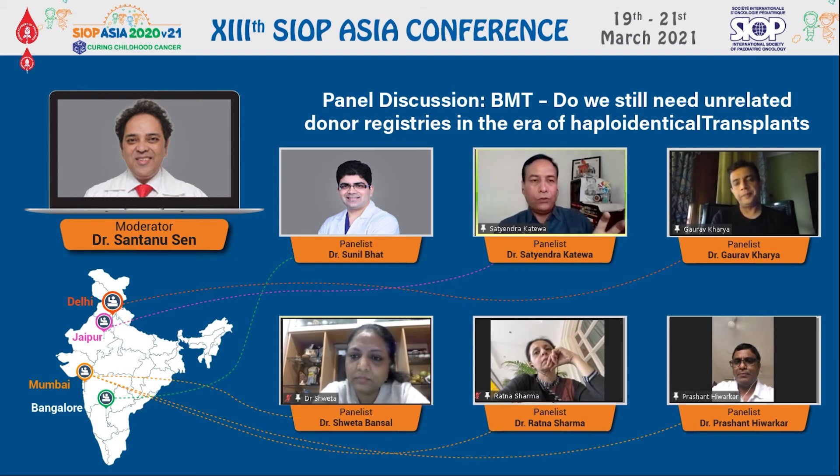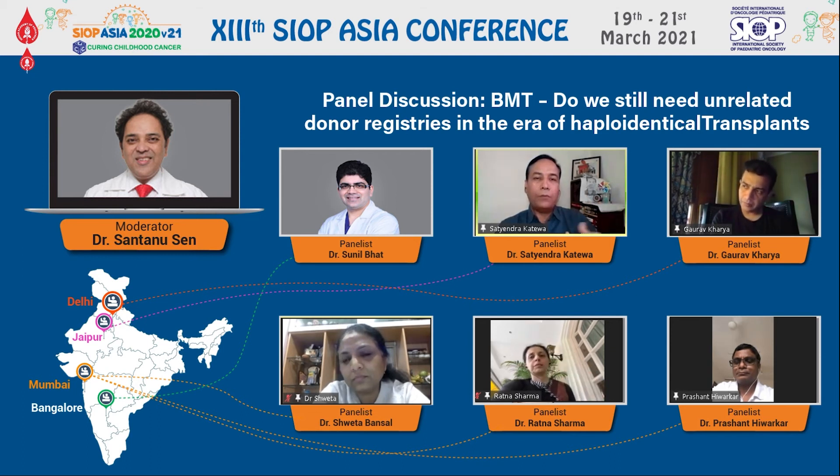Now in the haplo, we have the father at 36, the mother, and the sibling. According to the latest consensus guidelines written by Stefan Nasuria for PBMT about a year back, they are saying surprisingly that in PTCY, the mother is better out of the two parents, and in T-cell depletion, the father is going to be better. So how you're going to do the transplant will decide which donor you choose, but I will choose haplo rather than an unacceptable MUD.